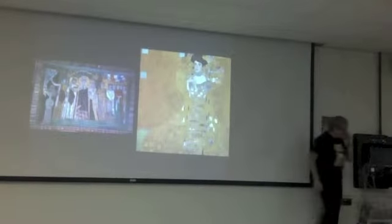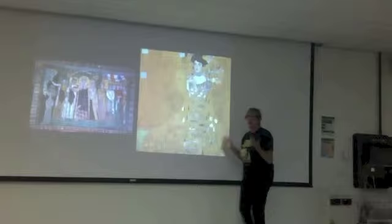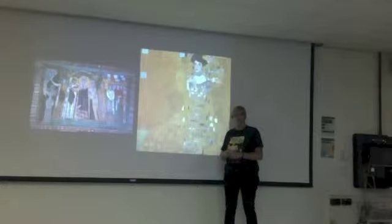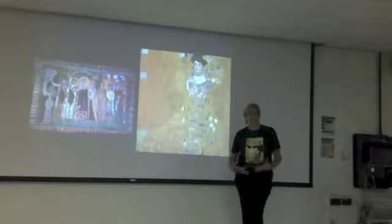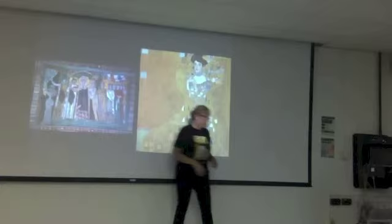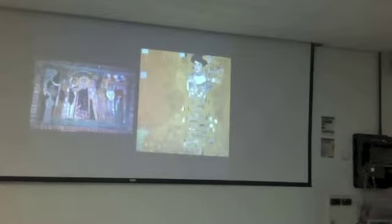We start with Klimt and his portrait of a lady — actually Frederike Maria Beer — but for simplicity, Portrait of a Lady. The actual date is 1907. I would accept the 1890s for him since we've established that for Art Nouveau, but a better answer would be around 1910. We can see that he is influenced by ancient Byzantine mosaics, but I don't think that fully explains what's going on in Klimt's work.